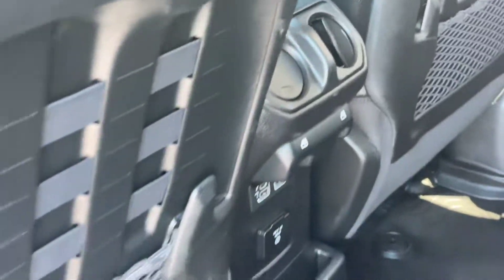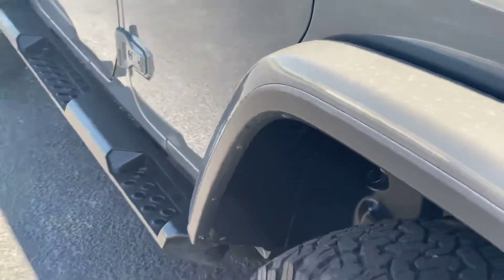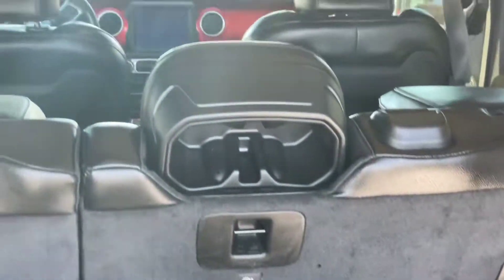It does have the rear air in it. That's the hard top cover there.